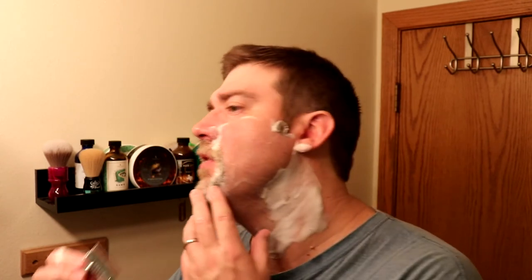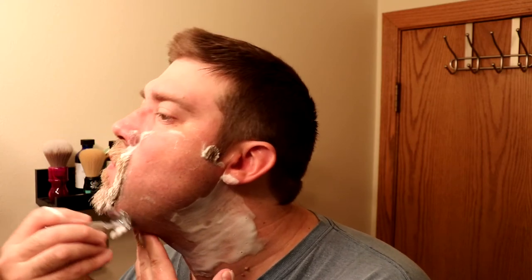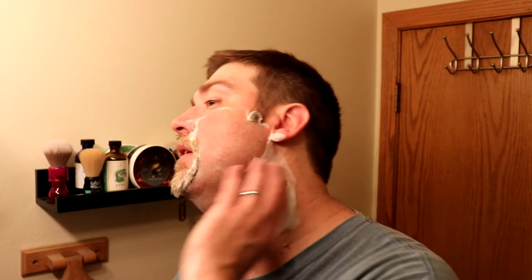This razor is getting a little slick. It doesn't have any knurling on the handle, so if you get any soap on it, it tends to get a little slick. But I'll manage.